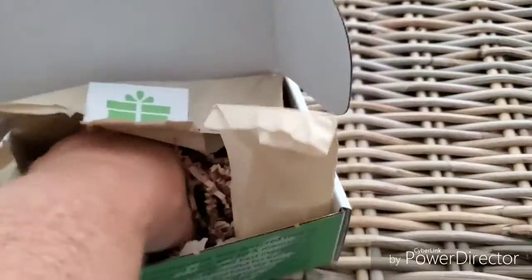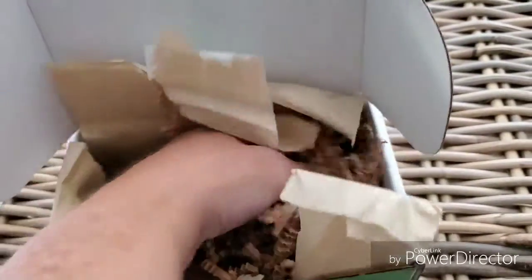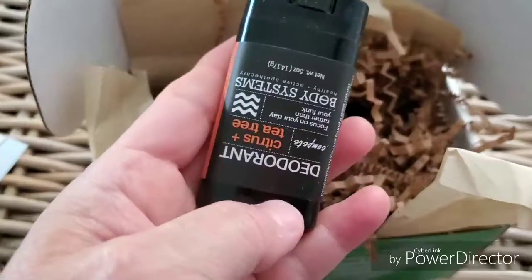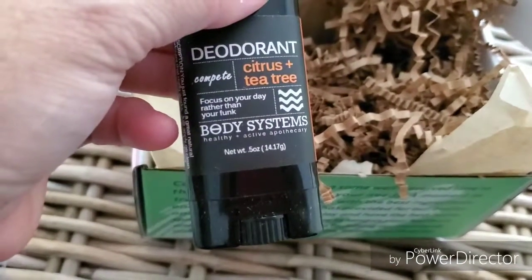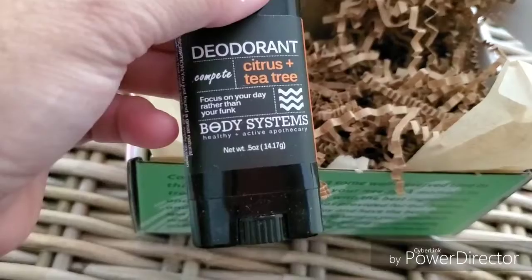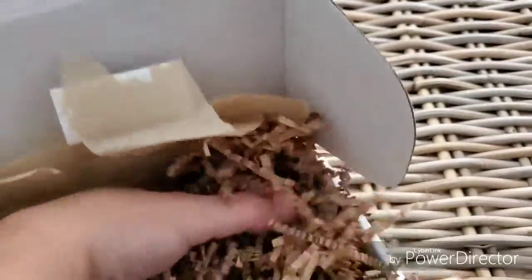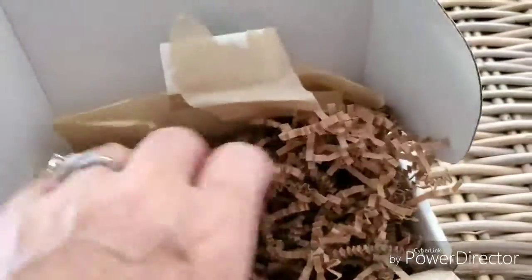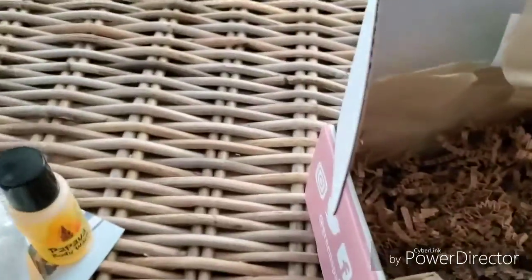Let's see if that is everything. Nope, I feel some — maybe some soap. Oh, what is this? Deodorant — citrus and tea tree.